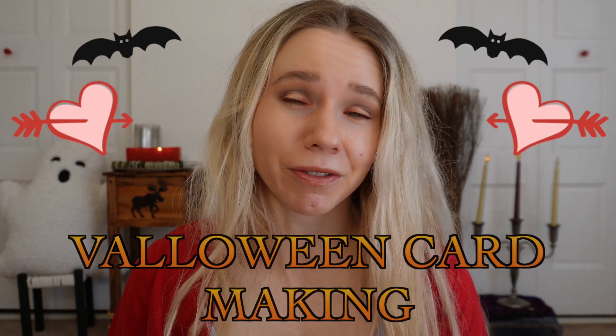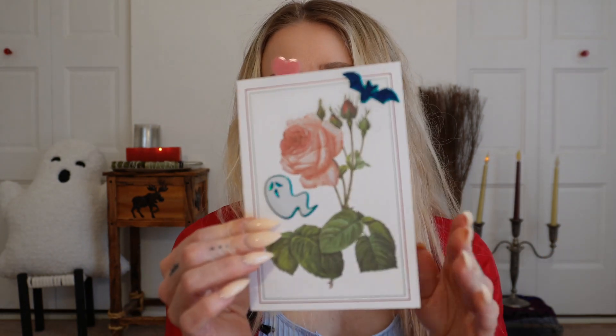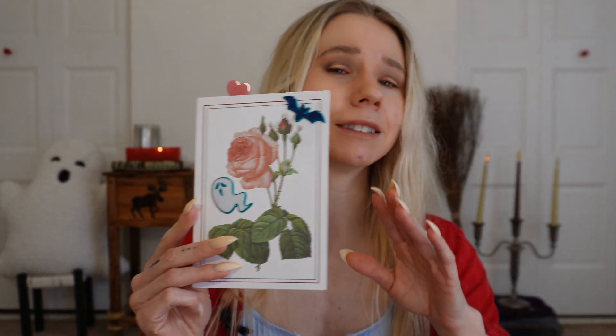I'm going to be doing an activity with a candle pairing. If you don't know where these candle pairings are coming from, I made an earlier video called Valoween Candle Concoction, so you can check that out at the end of this video. Valoween activity number one is probably my favorite — making Valoween cards.